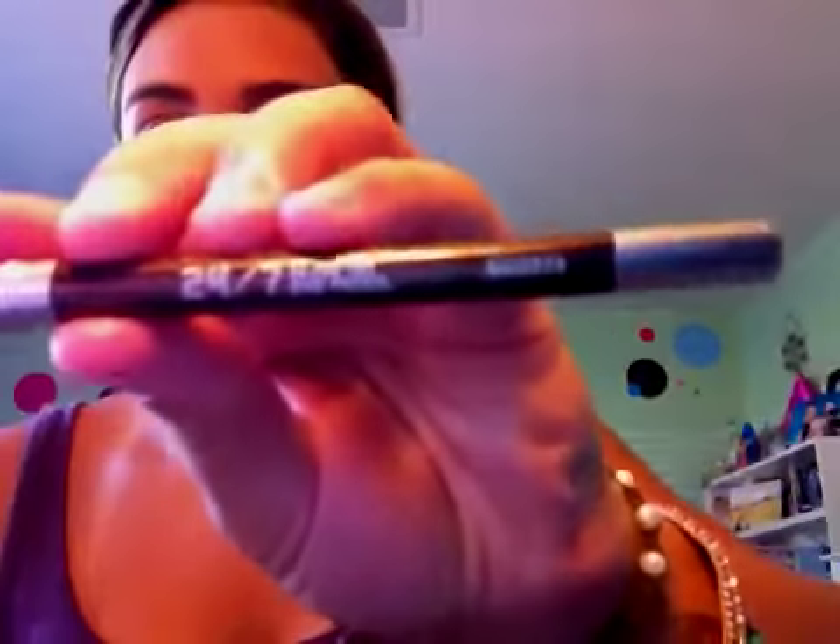Now I'm using my Urban Decay 24/7 Glide-On Pencil in the color Bourbon. It's a really nice brown — it's got some sparkle in it. So I'm just going to go like this. And then I'm going to go under the eye a little bit and connect it. Let's smudge it. I'm going to do the same on the other side and smudge it.